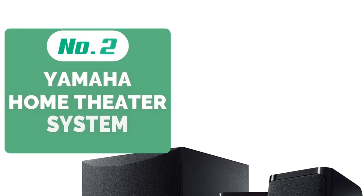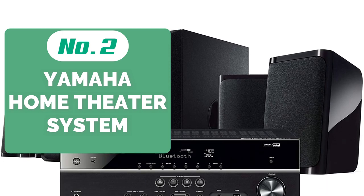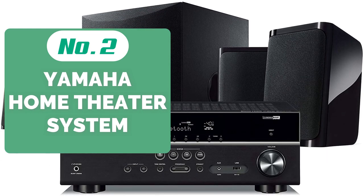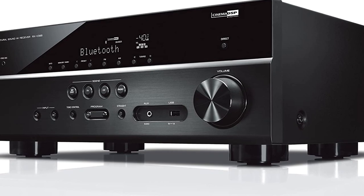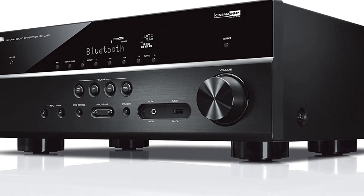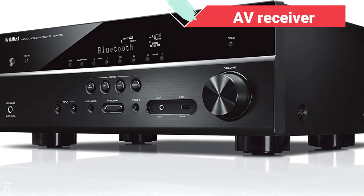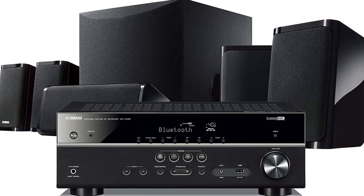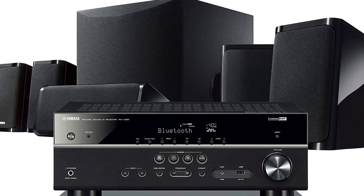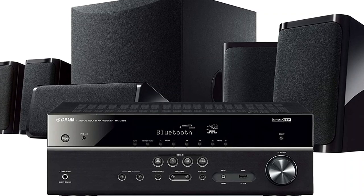Moving up at number 2 is the Yamaha E4950U 5.1 Channel Home Theater System. This 5.1 channel setup packs all the audio performance Yamaha is known for in an affordable price range. You can expect enveloping, cinematic sound delivered by a powerful AV receiver, subwoofer, and 5 speakers. One thing you should note, though, is that the wireless capability only refers to the system's ability to play audio files from your phone or other devices.